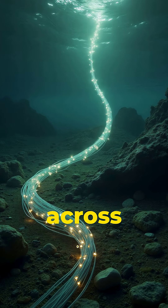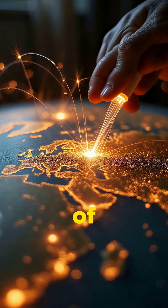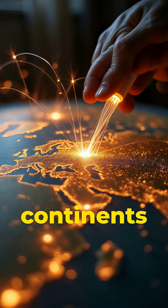Right now, your internet is traveling across the ocean floor. Not through satellites, but through thousands of miles of fiber-optic cables stretching between continents.